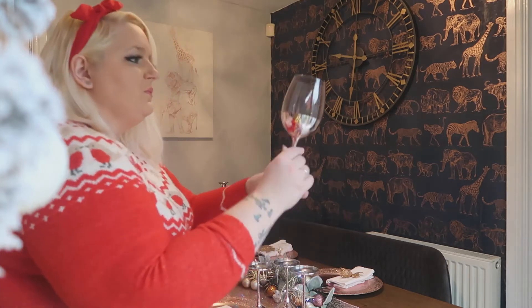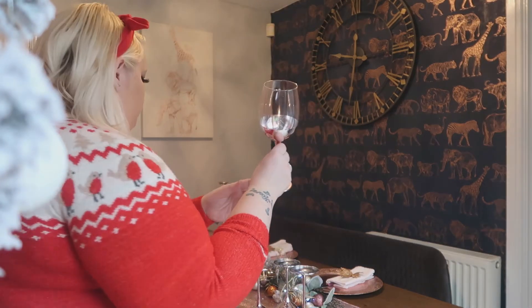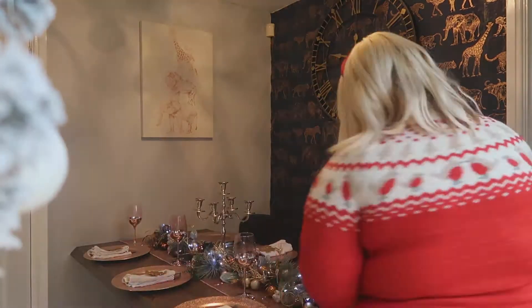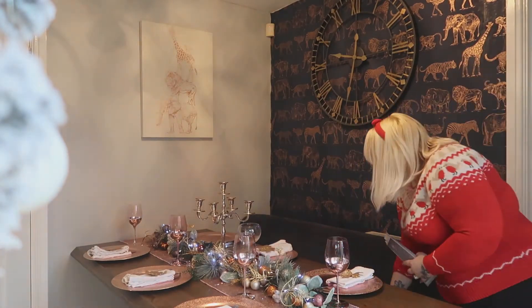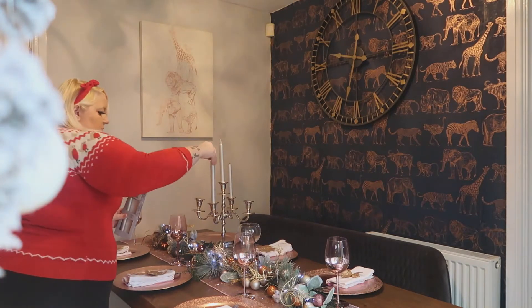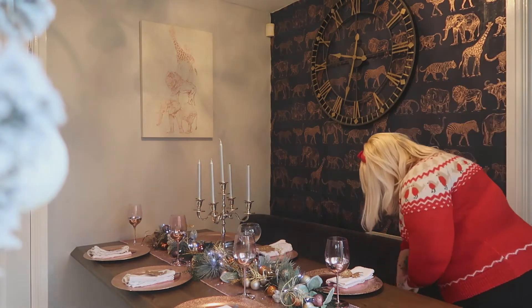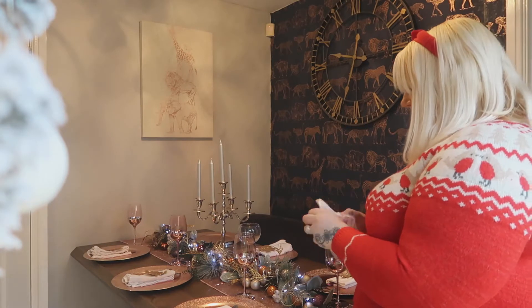Then it's the glasses — I absolutely love these dusty pink ones, I got them from Asda. They come out every Christmas, I absolutely love them. Now I'm going to be putting the candles on the candelabra. Some have actually been burnt before, but I think only two were burnt — the rest were new, but that's absolutely fine.